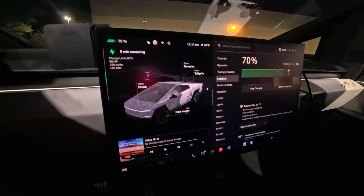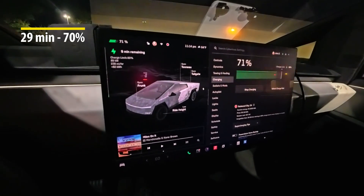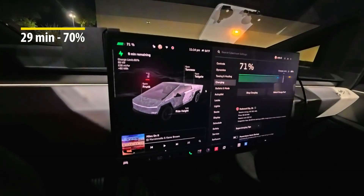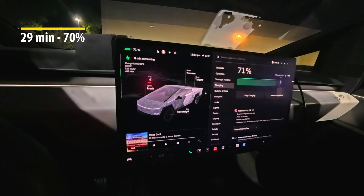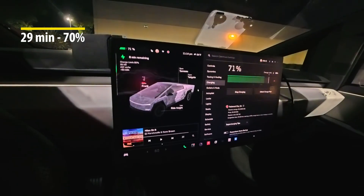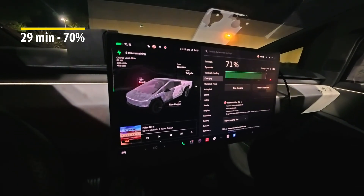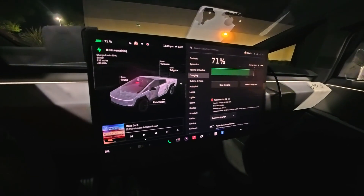Just checking in — it hit 70 percent at about 29 minutes. We're going to get through this last 10 percent; it says nine minutes but we'll see. We're charging at 89 kilowatts right now. Zero to 71 percent in 29 minutes — that is not bad.